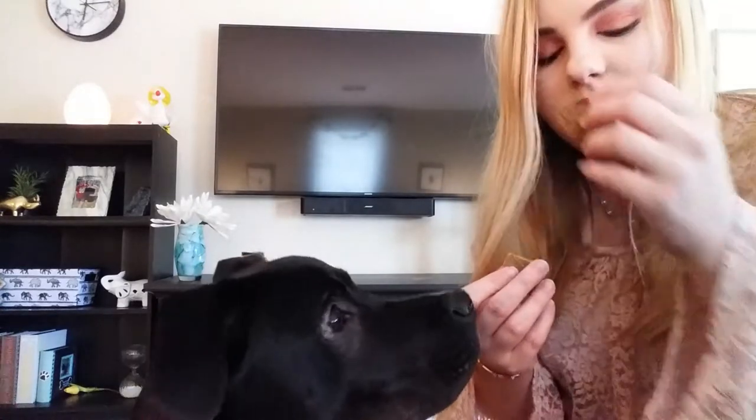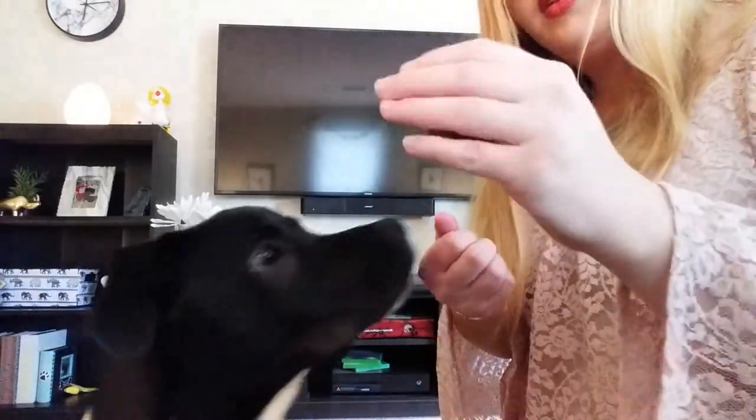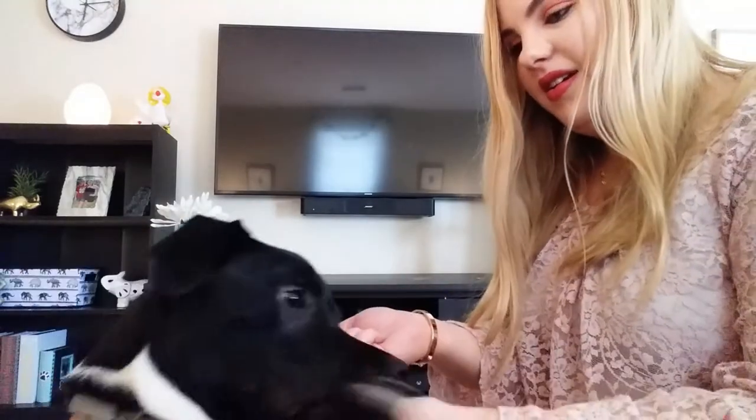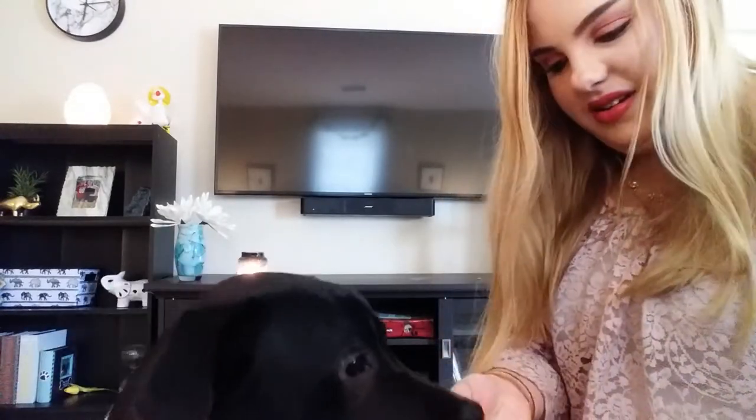It smells pretty good actually — it kind of just smells like teriyaki, like beef jerky or something. That one doesn't smell as good. The Turkey Alligator is a little funky. Let me try it again — let's see if he does it a second time. Turkey Alligator, and this is the Trout and Vegetable. He definitely likes this one better — he definitely likes the Alligator better than the Trout and Vegetable. The Trout and Vegetable sounds just a little bit too healthy.